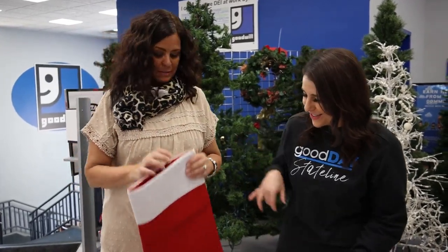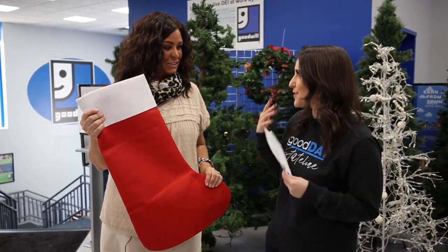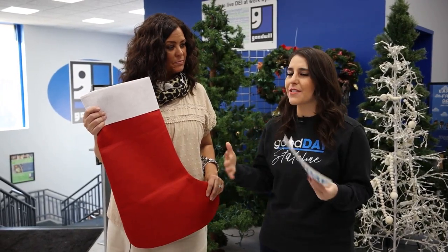We have a giant stocking today because we're going to try to stuff the stocking — a very big stocking stuffer store here at Goodwill. But besides the trees, let's talk about maybe a few other things that won't fit in the stocking before we start filling it. What are some of the other items you have that people are looking forward to buying this holiday season?